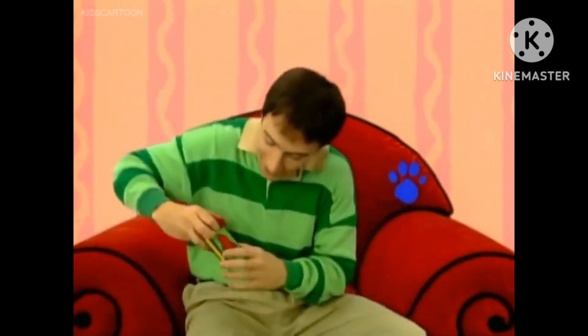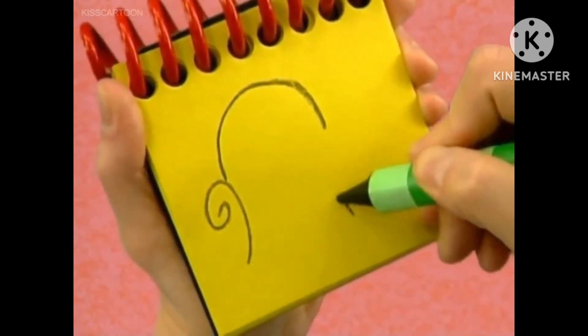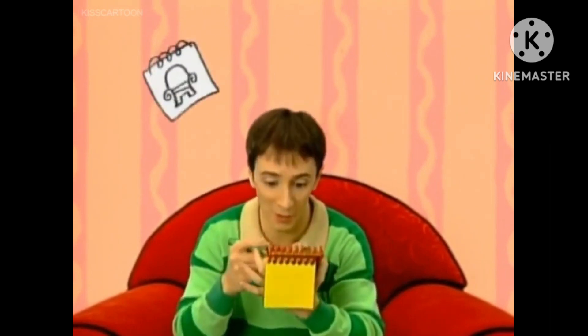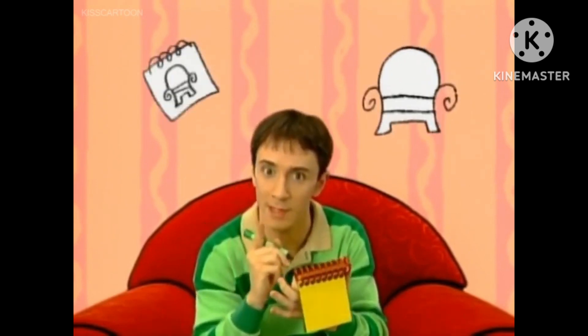You know what we need? Our handy dandy notebook — which is also a clue. Fancy. First we draw an arc, and then two swirls for the arms of the chair, a curved line for the legs, and some horizontal lines for the seat. There, the thinking chair. So, our first clue is our notebook and our second clue is the thinking chair. What could Blue have invented with our notebook and the thinking chair?